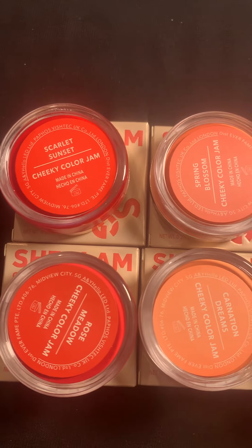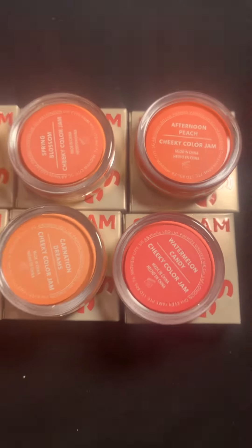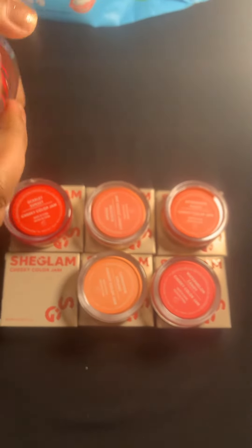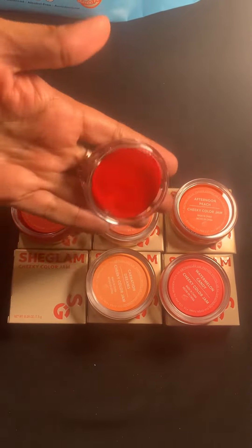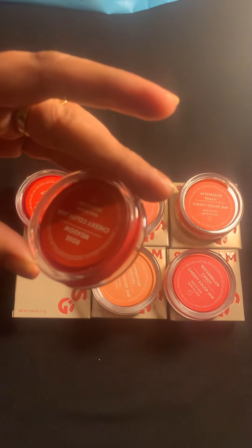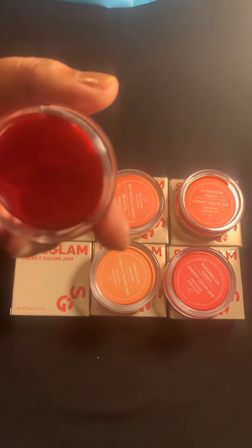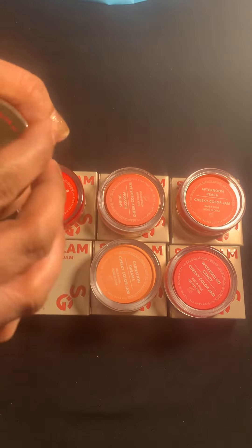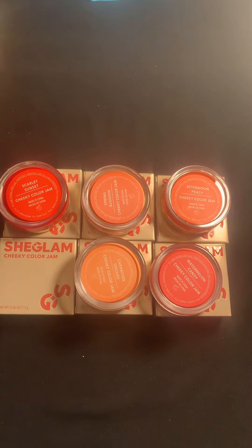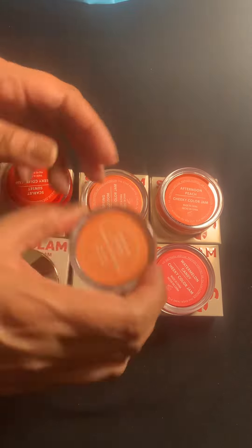I'll show you all the colors here, then I will open the lid and show you the blush. There you go — this is rose meadow. Let me show you.